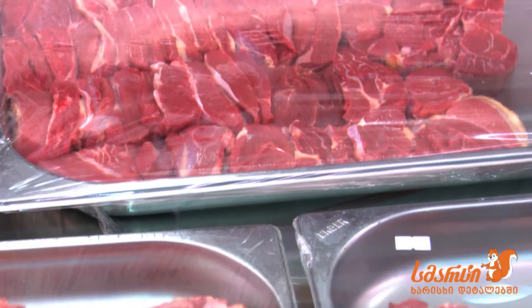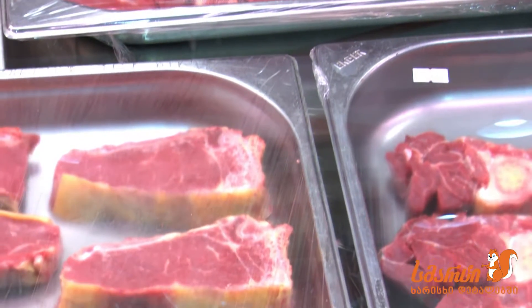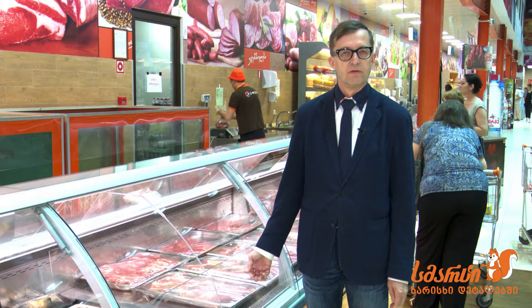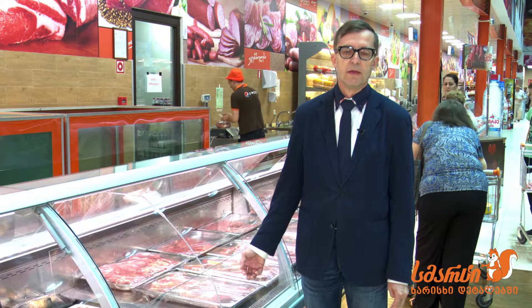If you want fresh meat, you either want to have it slaughtered two or three hours ago, or then a couple of days matured, so it has softened again and is ready for preparation and cooking.